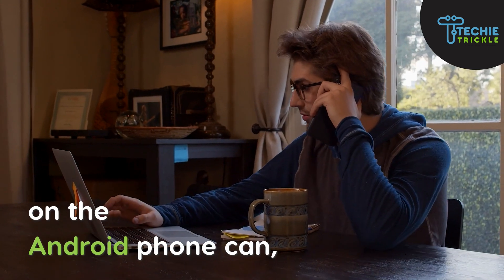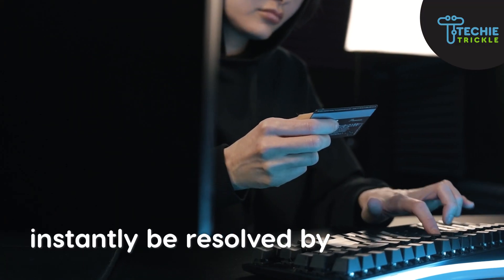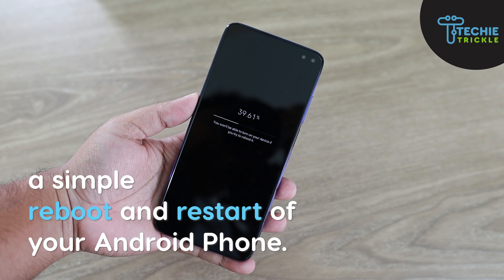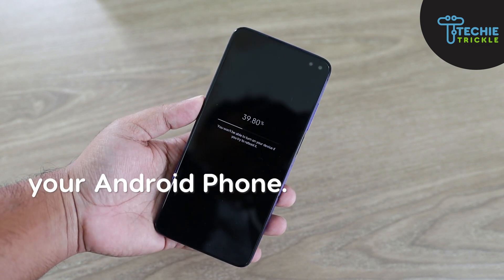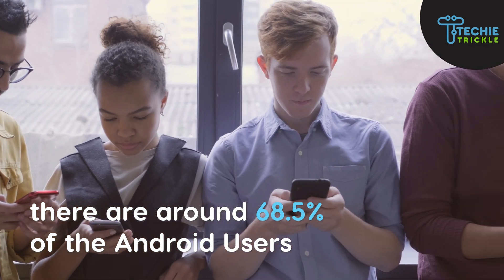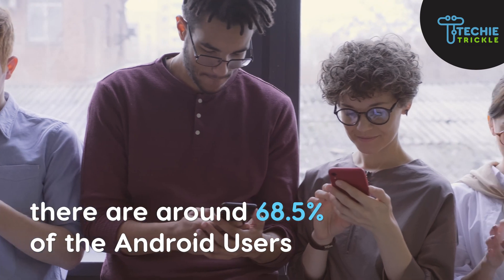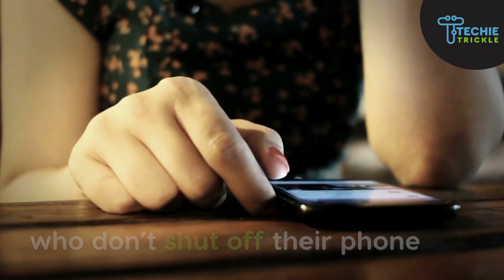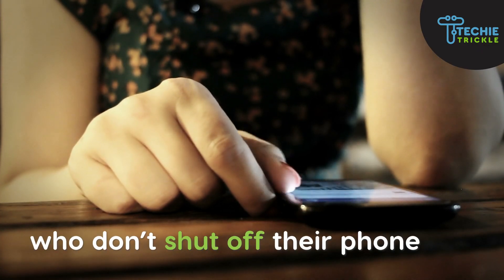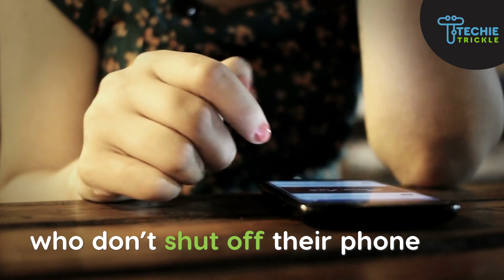Coming to the first fix — rebooting and restarting your Android phone. Many of the issues that you get on an Android phone can instantly be resolved by a simple reboot. We did an analysis and found that around 68.5% of Android users across the world do not shut off or reboot their phone.